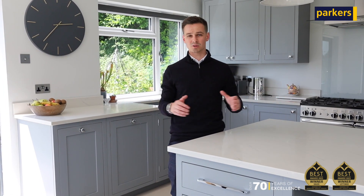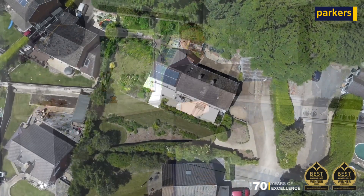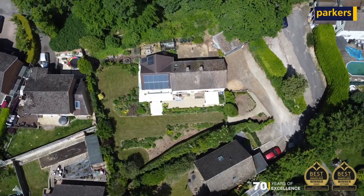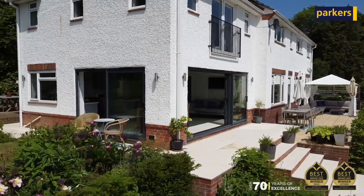You've then got three other double bedrooms, two of which share a Jack and Jill bathroom. The property has been looked after really well by the current owners, and it sits on a plot of just over a quarter of an acre, giving you a fabulous wraparound garden with sun pretty much all day long.